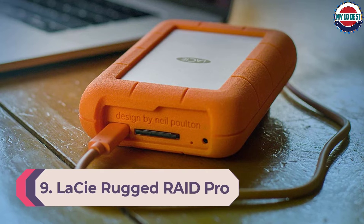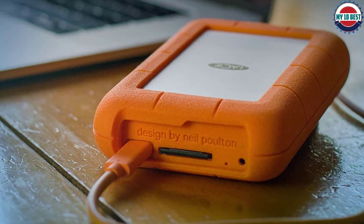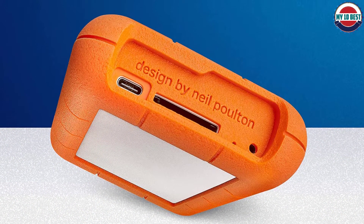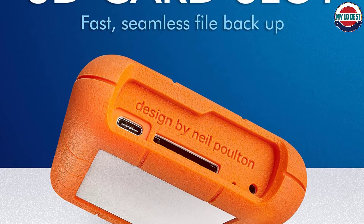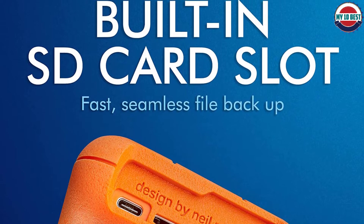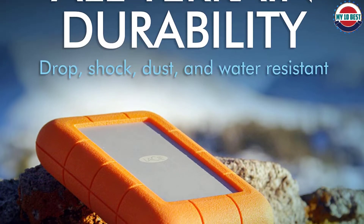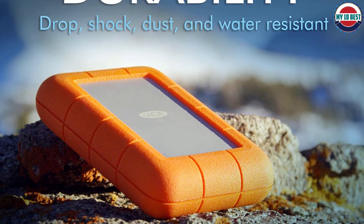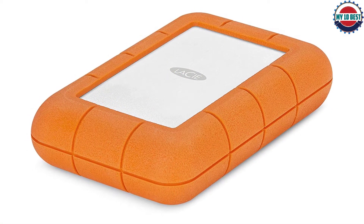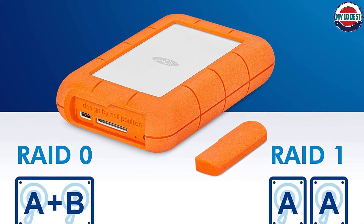Number 9: LaCie Rugged RAID Pro. RAID drives don't have to be bulky boxes confined to your desk. The LaCie Rugged RAID Pro is, strictly speaking, a portable hard drive, meaning it can be used without a mains power outlet — the USB-C connection provides enough power to run both the 5400 RPM 2.5-inch hard disk drives housed within. However, you'll need a Thunderbolt 3 or USB 3.1 Gen 2 port for this; older USB connections will require the included AC adapter. The device supports RAID 0 for a max transfer speed of 250MB/s, while RAID 1 for data redundancy limits you to 125MB/s. There's even a built-in SD slot so you can back up images and video directly on the go — no need for a laptop.